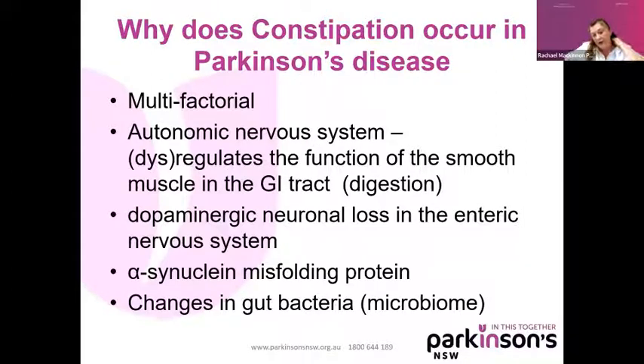We also discuss alpha-synuclein misfolding protein. In Parkinson's — and actually in all of us — we have a protein called alpha-synuclein. For some reason it can misfold and aggregate; we call them Lewy body aggregates. That can occur through the enteric nervous system as well. There are also changes in gut bacteria — there's a lot of research on microbiomes in the gut. All these things are the multifactorial reasons why people have a greater risk of constipation in Parkinson's disease.